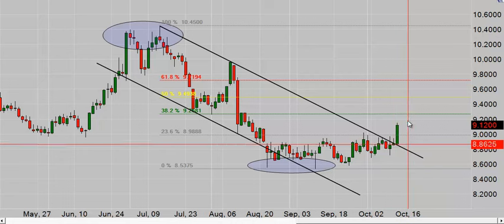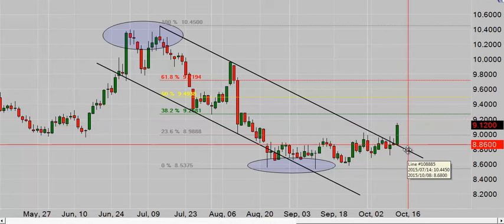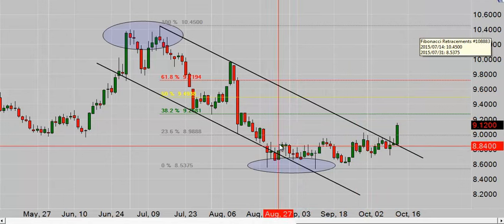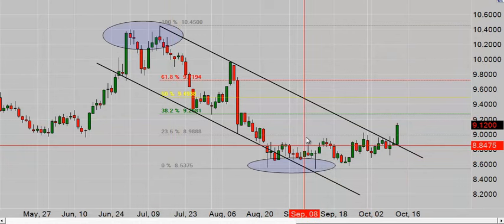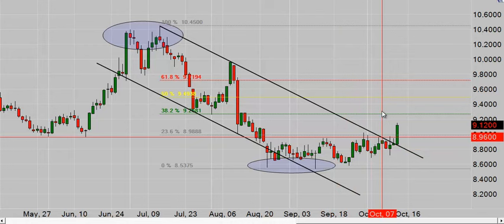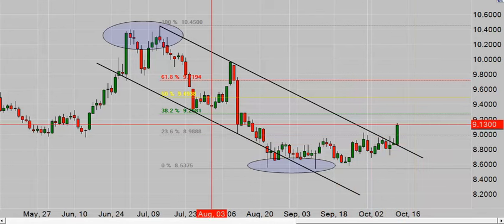Where would you have your stop right now? Below this low. What if price came back and touched the top of the trend line, stopped you out, and then away it goes? Not saying that'll happen, just saying: when it does happen, understand that's often the dynamic. It's not anyone trying to run your stop — it's just the market dynamic: leg, retrace, leg, retrace, leg.